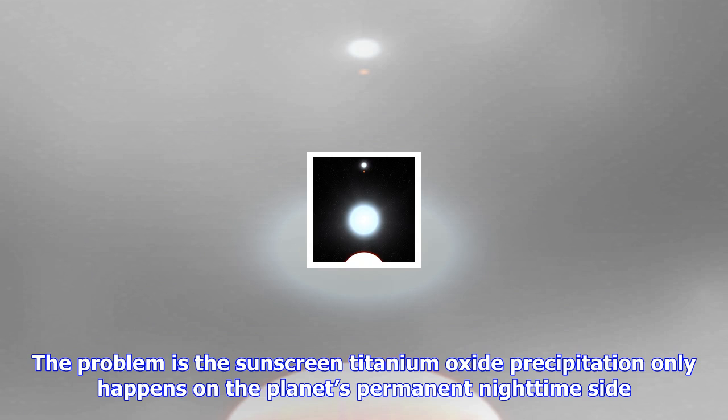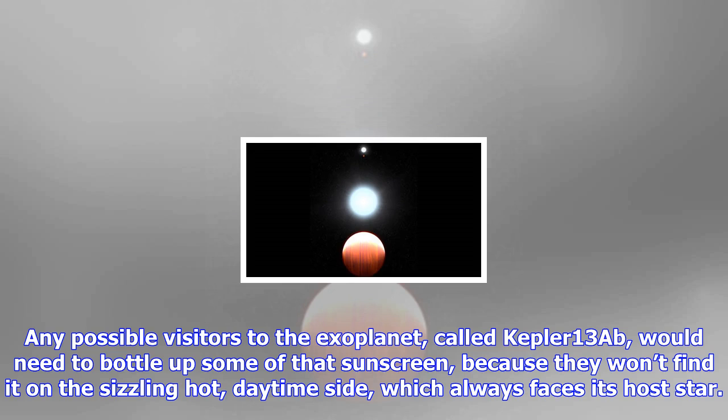The problem is the sunscreen — titanium oxide precipitation — only happens on the planet's permanent nighttime side. Any possible visitors to the exoplanet, called Kepler-13Ab, would need to bottle up some of that sunscreen, because they won't find it on the sizzling hot daytime side, which always faces its host star.